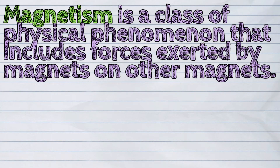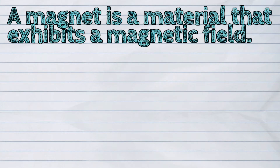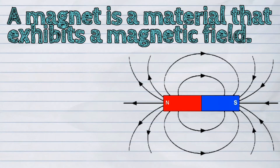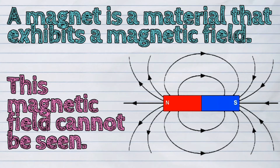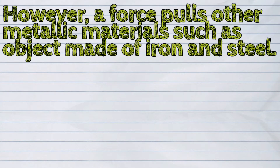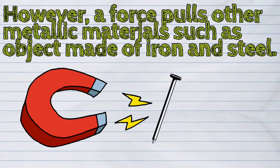Magnetism is a class of physical phenomenon that includes forces exerted by magnets on other magnets. A magnet is a material that exhibits a magnetic field. This magnetic field cannot be seen. However, a force pulls other metallic materials such as objects made of iron and steel.